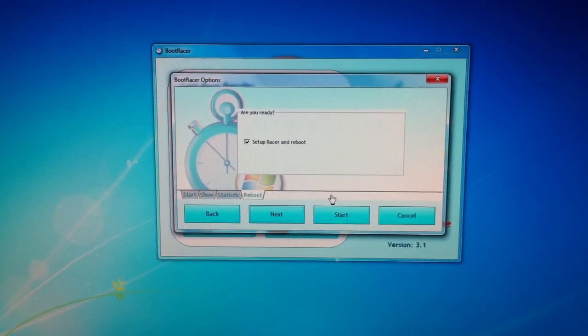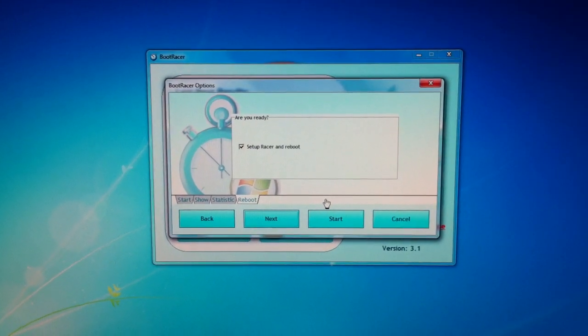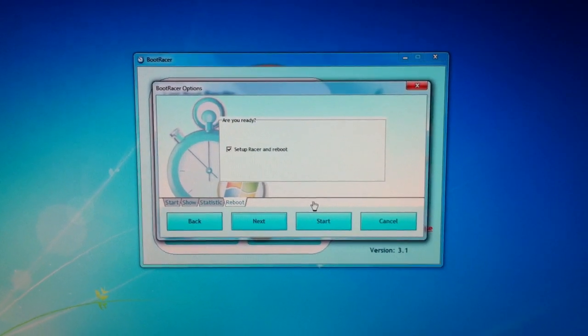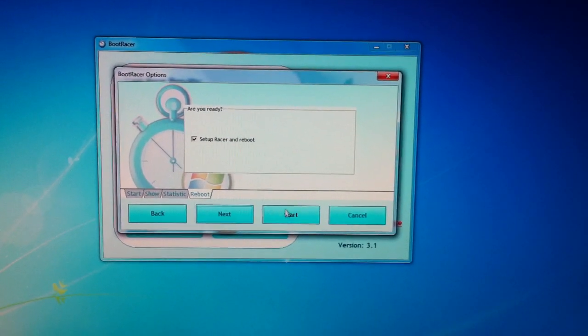Hi guys, I am going to test the boot speed of my computer now that I have a Crucial M4 128GB SSD installed. I'm using a little program called Boot Racer. I'm going to go ahead and hit start.